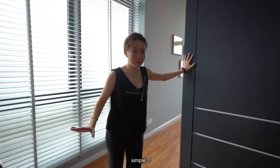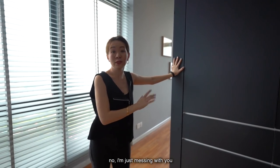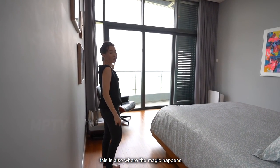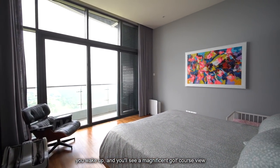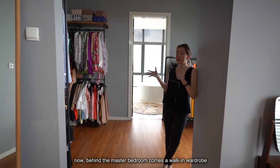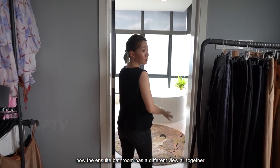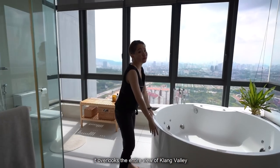You like Muji style — simple. This is the master bedroom. The mattress is over here. This is also where the magic happens. You wake up and see a magnificent golf view. Now, behind the master bedroom comes a walk-in wardrobe with an ensuite bathroom. The ensuite bathroom has a different view altogether — it overlooks an entire view of Klang Valley.